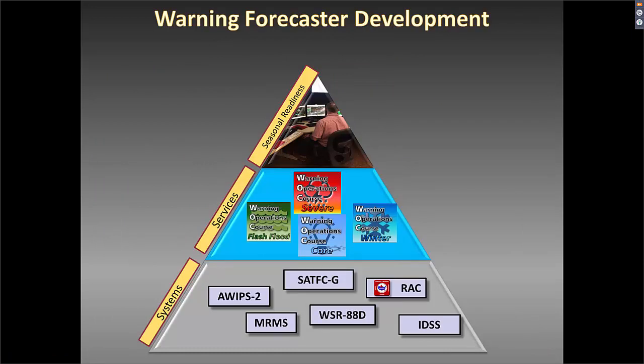The next slide illustrates a progression of where the Warning Operations Course curricula is contained in the development of a warning forecaster. You start at the ground level of the learning pyramid with foundational training and courses that address primarily use of various sensors and technologies such as ADAD, the radar course, IDSS, the foundational satellite course, and MRMS. These are all systems that are important to understand — how they work, and the strengths and limitations of each product suite.